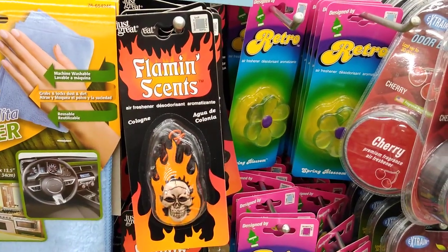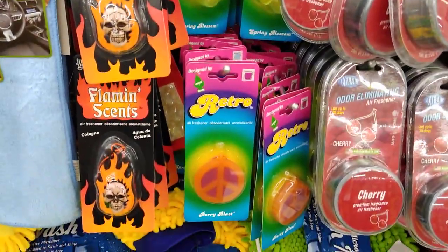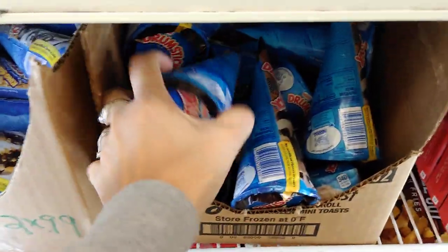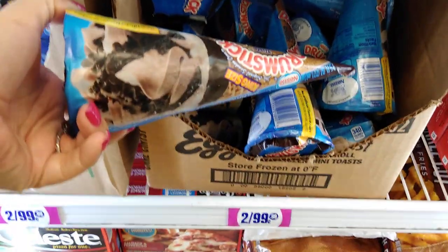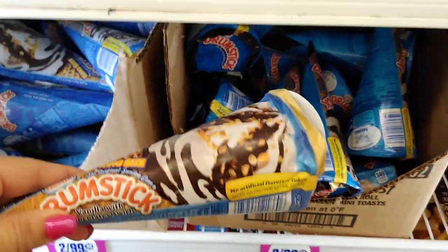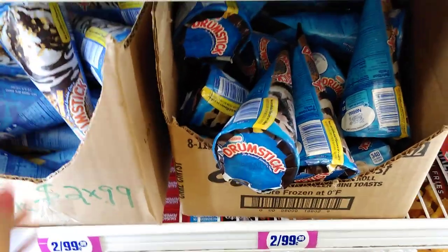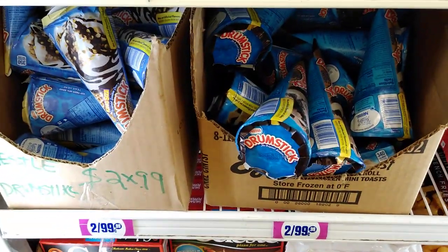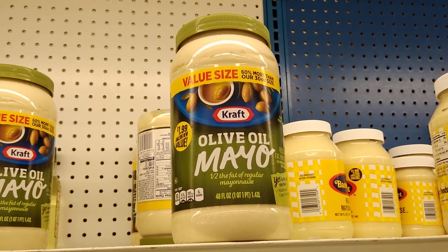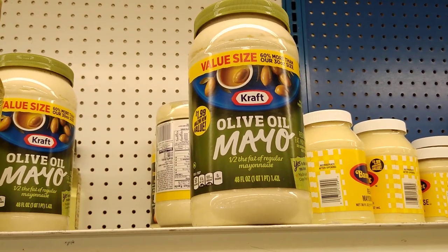There's a cologne called Flamin Scents for 99 cents — I was going to put it in my bonus son's Easter basket. They have huge drumstick ice creams, the kind you get at 7-Eleven, two for 99 cents — king size chocolate on chocolate and king size vanilla chocolate swirl. That's a great deal since most places sell one drumstick for 99 cents. There's also a big value-size olive oil mayonnaise for $1.99.